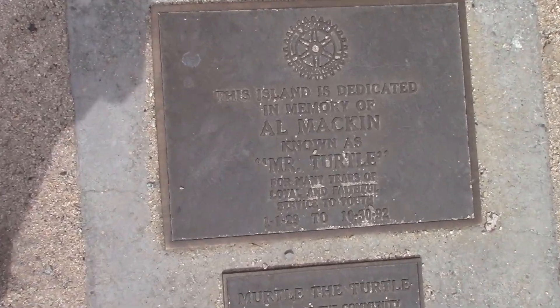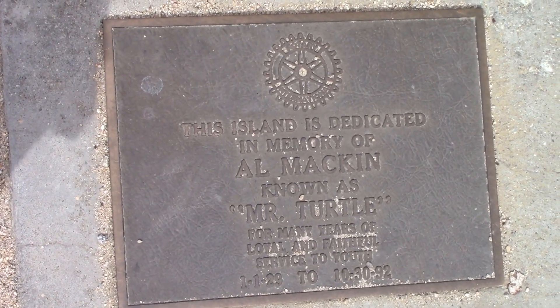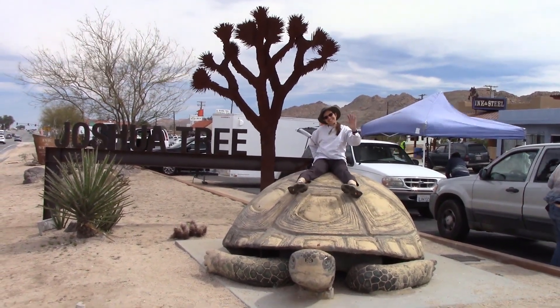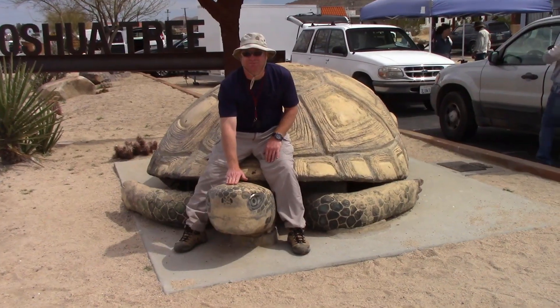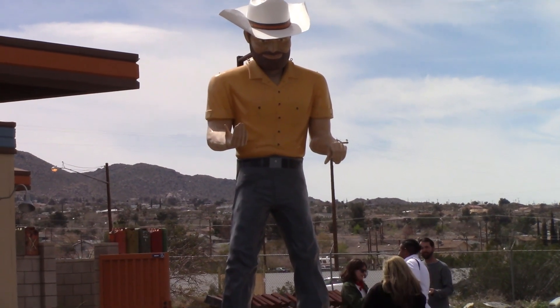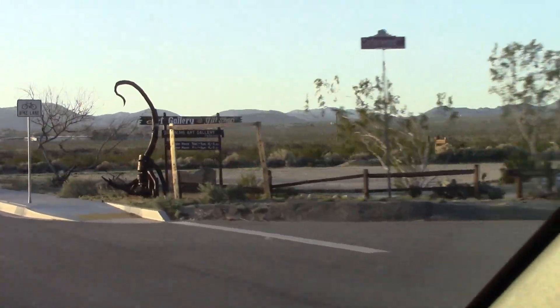Like this plaque in memory of Al Mackin, also known as Mr. Turtle. And next to it is the turtle. Tara and I both got to climb on top and give it a ride. And then there's this huge 40-foot cowboy. And also there's art like this.